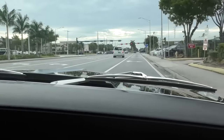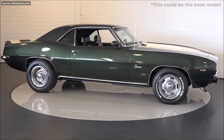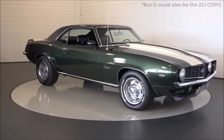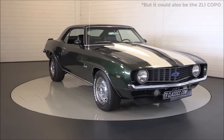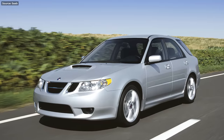Only 69 ZL1 COPOs were ever made, so the chances you'll run into one are slim — but never zero. And even if you do, you'll never know, because there are no special badges to give it away. That's scary, and that's why this holy-grail 9560 Camaro is on this list.